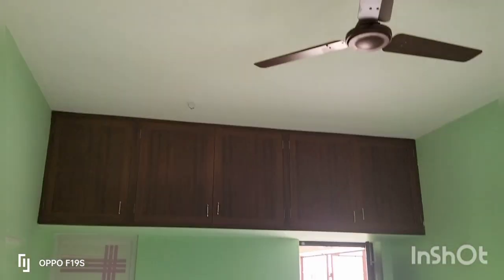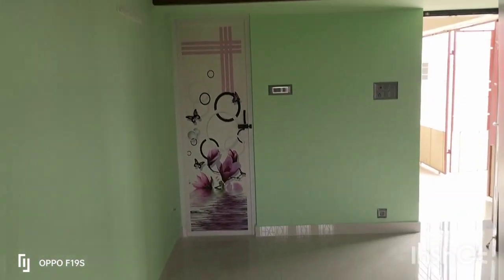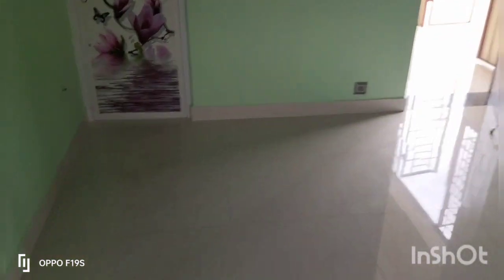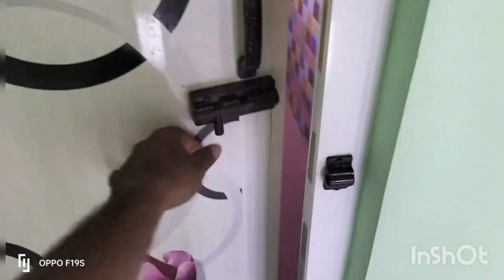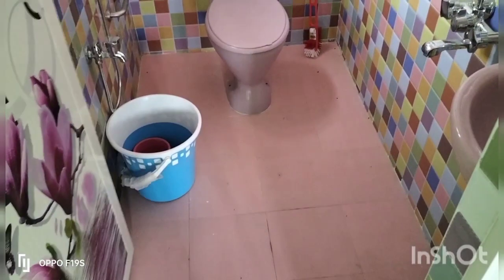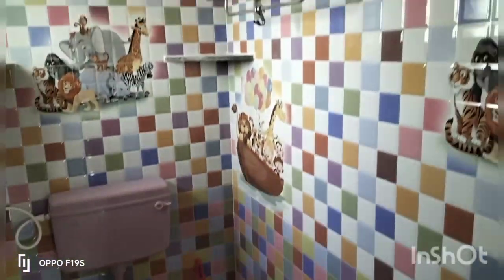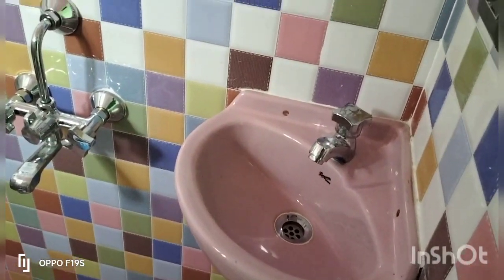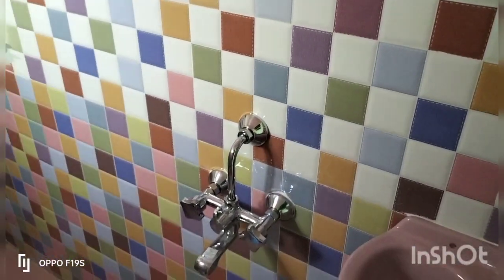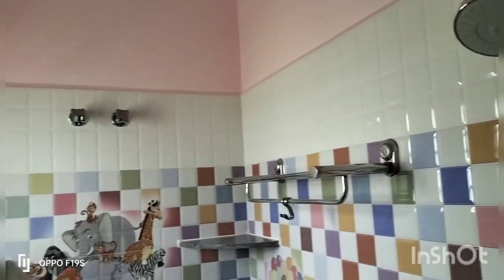This is a PVC door with an attached toilet. PVC door design — 4 inches, 6 feet, 7 inches. Here is a washbasin area, glass tile area, and shower mixer area. This is a wall mixer area with 3 floors. This is a ventilator.